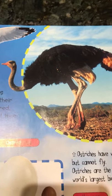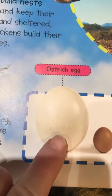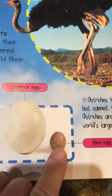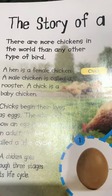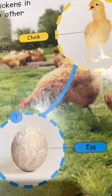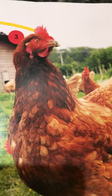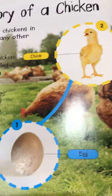Ostriches are the world's largest bird. Here's an interesting fact: one ostrich egg weighs the same as 24 hen eggs. There are more chickens in the world than any other type of bird. A hen is a female chicken, a male chicken is called a rooster, and a chick is a baby chicken. Chicks begin their lives as eggs. The story of how an egg grows into an adult chicken is called a life cycle. A chicken goes through three stages: egg, chick, adult chicken.